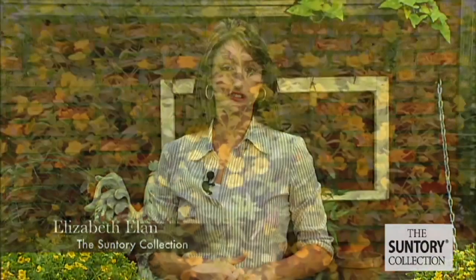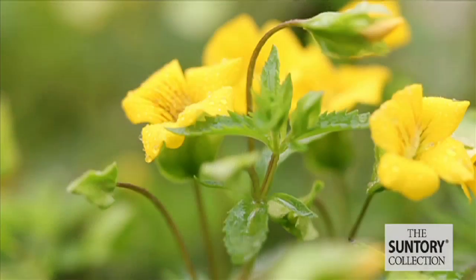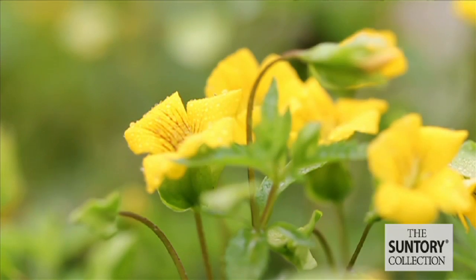This is the first Mecardonia introduced into the marketplace by Suntory. It was introduced five years ago in Japan. They have hot and humid summers and this variety endured, proving to be heat tolerant and a great performer in the summer.